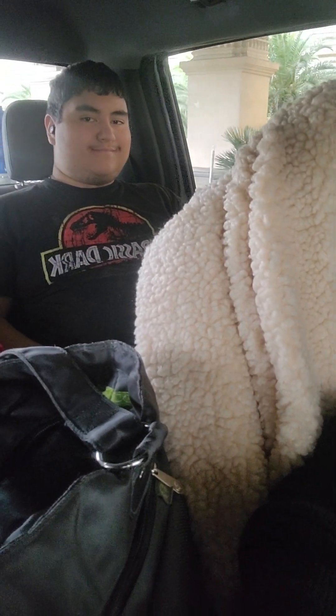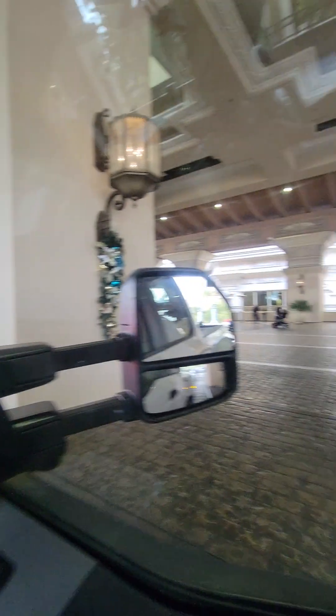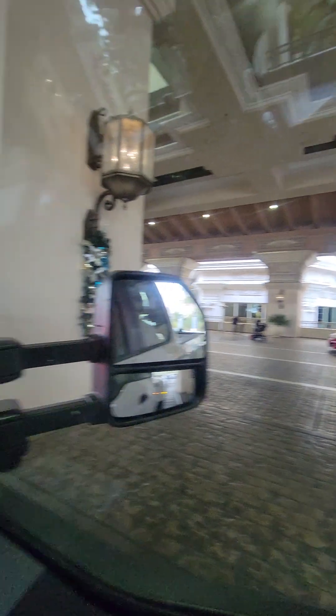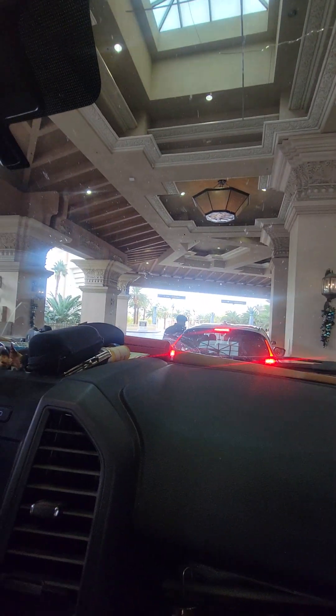Okay, ayan, yun yung aking sun doon. Hi, hello — say hello! Okay ayan, dun na po sa lobby, punta kami sa lobby. Okay guys, mag-check-in muna kami. Okay, bagay muna.